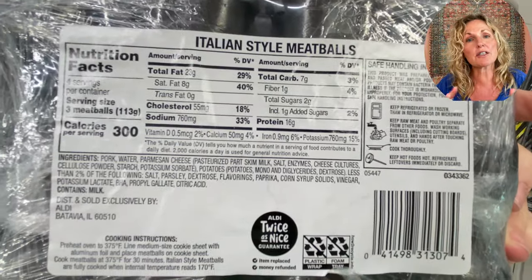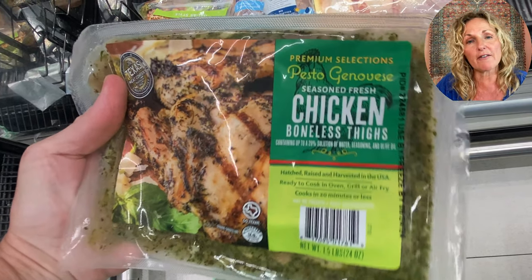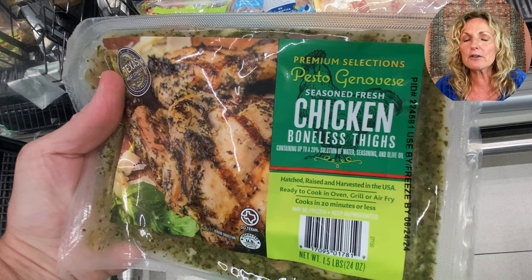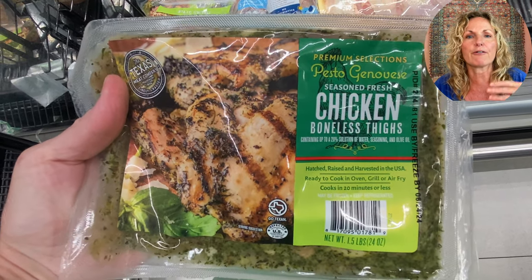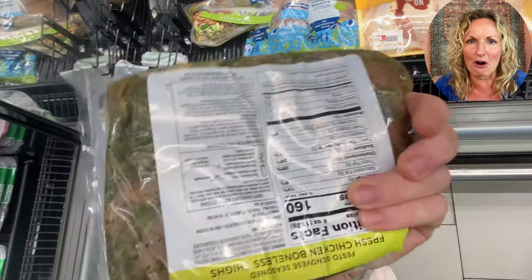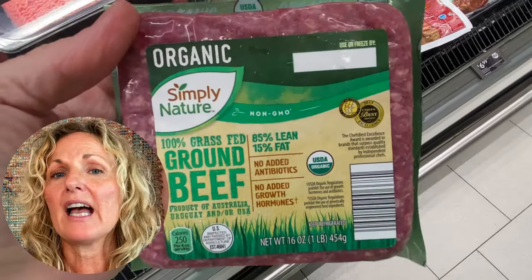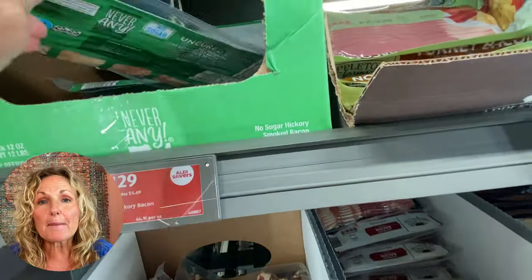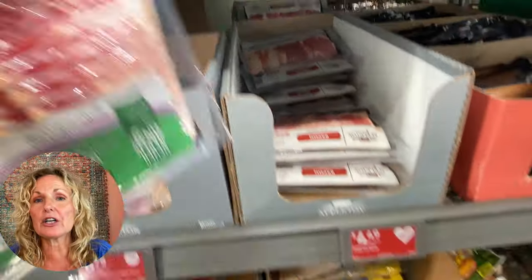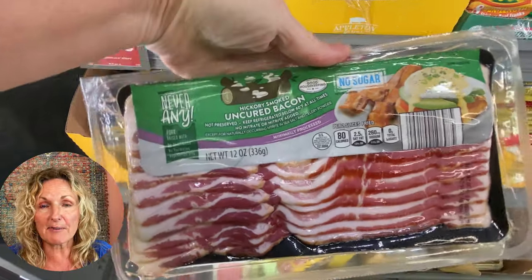I'm also going to try the new pesto seasoned pesto chicken. I bought some of their Santa Fe already seasoned — it has a few carbs but not many. It's great for nights when you don't want to cook; just fry it up in a pan, throw it on the grill, and have a salad with it. Their grass-fed ground beef is delicious, organic, and a very reasonable price. They also have a great bacon that's uncured with no nitrates and no nitrites — super tasty, a 12-ounce package.